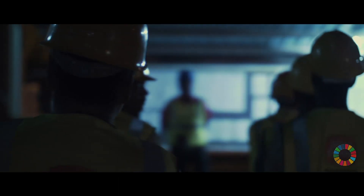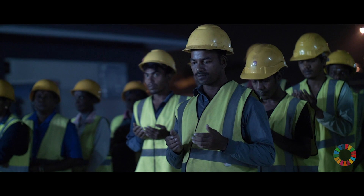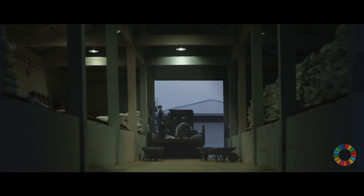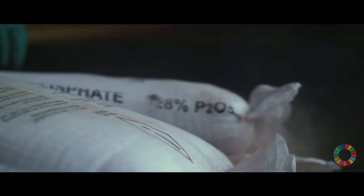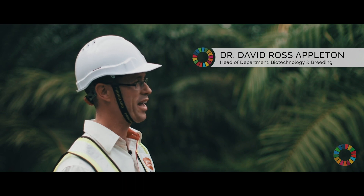Humankind has got a big challenge. By 2050, the world's population is going to exceed 9 billion. To feed that number of people, we're going to have to double the amount of food that we're producing today. We have to close this food gap in the next 30 years, but we can't do that by clearing more land for agriculture.